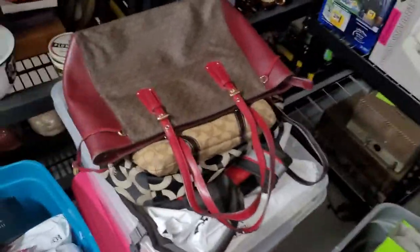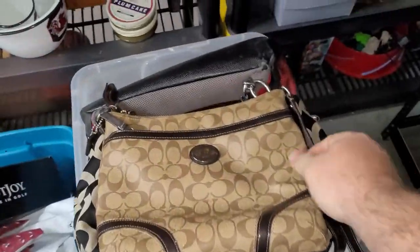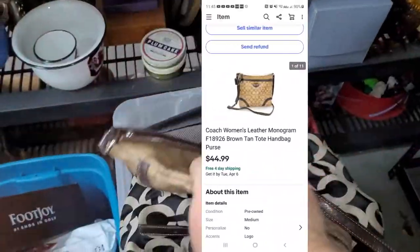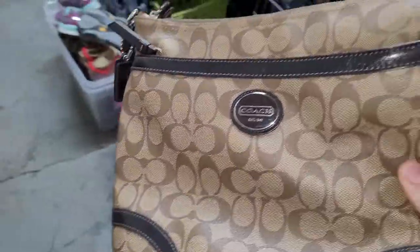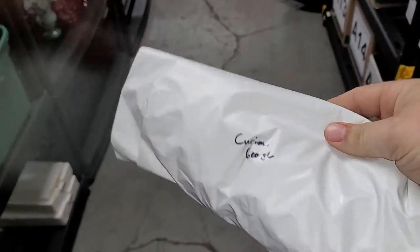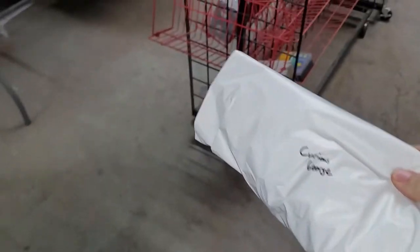Next item is one of these purses from the most recent locker I bought. If you haven't seen that video, I do have it up with this purse in it. It's a Coach purse that sold for $44.99 within a couple days — either I didn't price it high enough or it's just in really good condition.